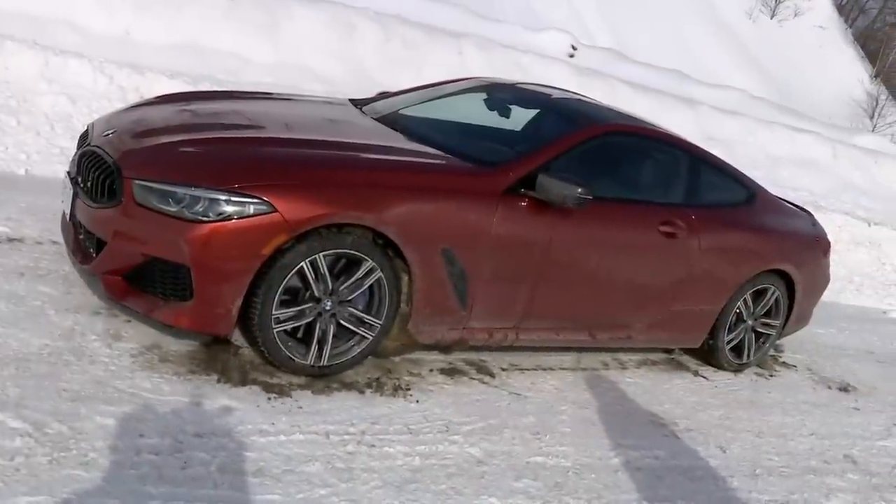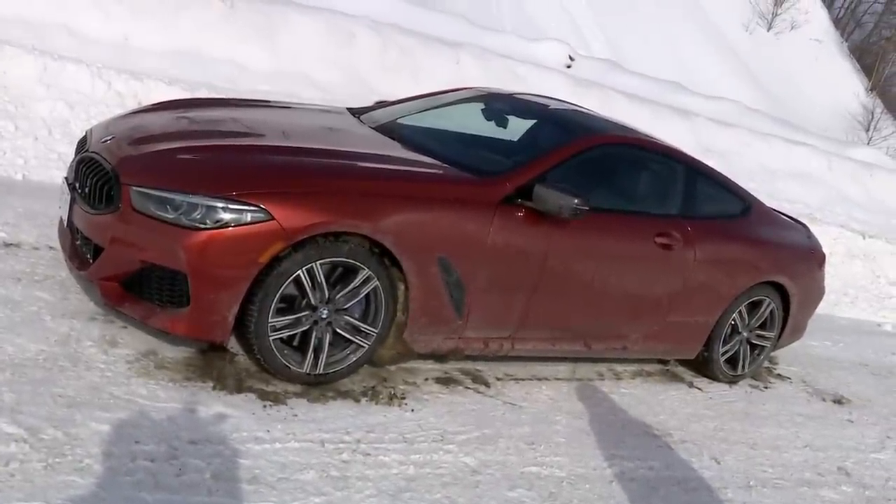Hi there, I'm Justin Pritchard and I am a monster. This is Northern Ontario, one day after a record-setting snowfall, and this is the BMW M850, and we've got some driving to do.